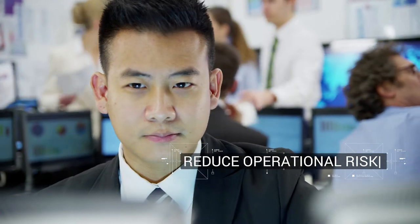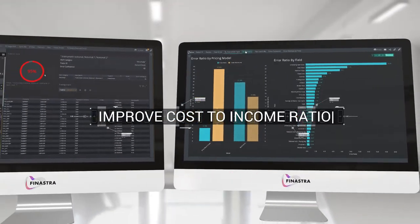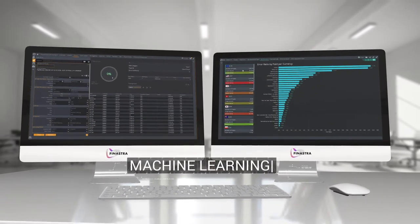With DETECT, remove manual checks and reduce operational risk. Meet regulatory requirements. Improve investment performance and your cost-to-income ratio. With Finastra, experience the power of machine learning in capital markets.